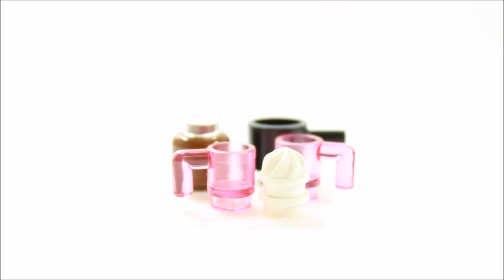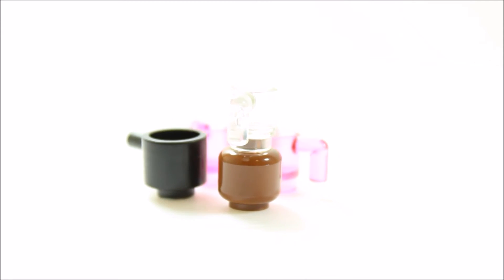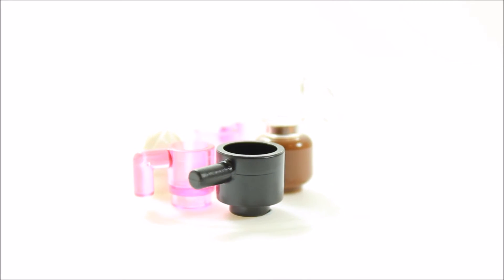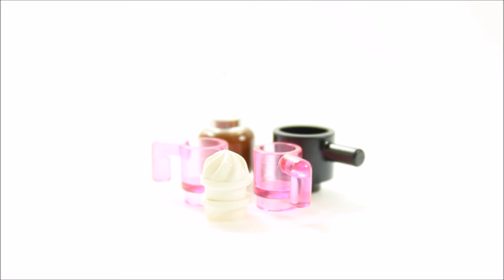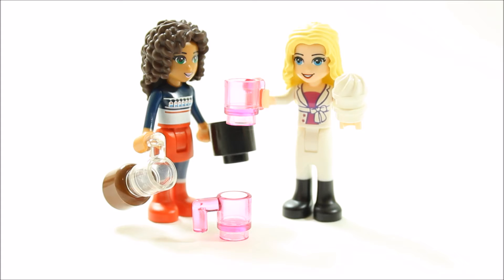It can get chilly at night over Christmas, so behind door number 15 is a hot chocolate making kit for the girls. You get two trans pink mugs, a black pot and a trans mug on a chocolate pot to make the hot chocolate. You also get a white cream top piece. This adds some nice accessories to the calendar.